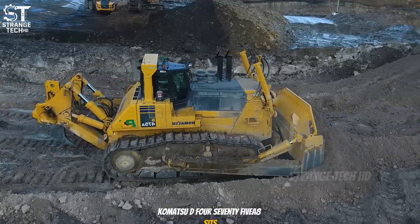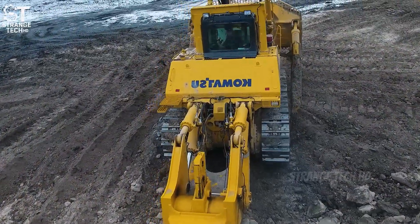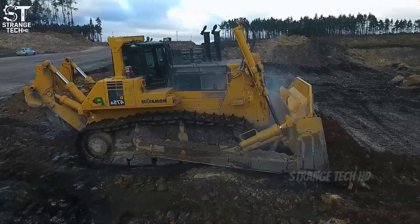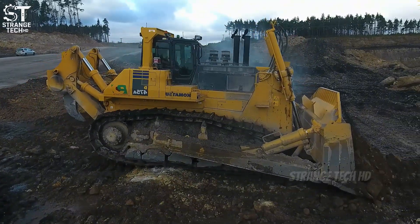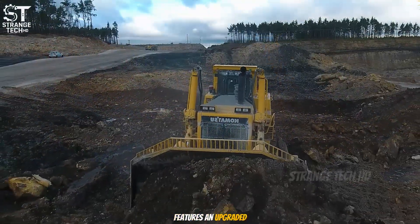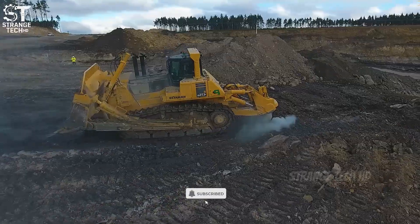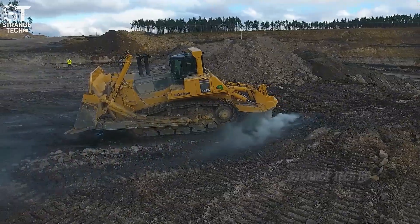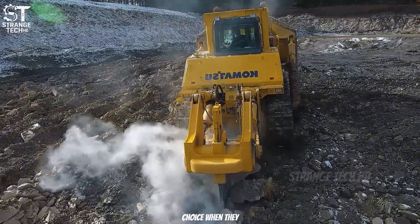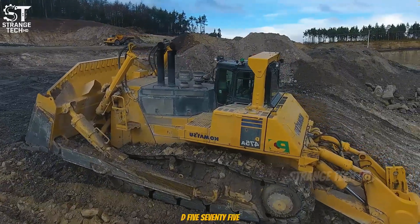The Komatsu D475A8 sits in the mid-range segment, striking a balance between raw power and flexibility. Weighing 112 tons and delivering 890 horsepower, it is widely used in large-scale mining operations and construction projects. The V8 version, introduced in 2017, features an upgraded cooling system that boosts durability in extreme heat and dusty conditions. The cab was also redesigned for greater comfort, helping operators stay productive with less fatigue. For many mines, this model is the go-to choice when they need a bulldozer powerful enough for serious production, but not as massive as the D575.